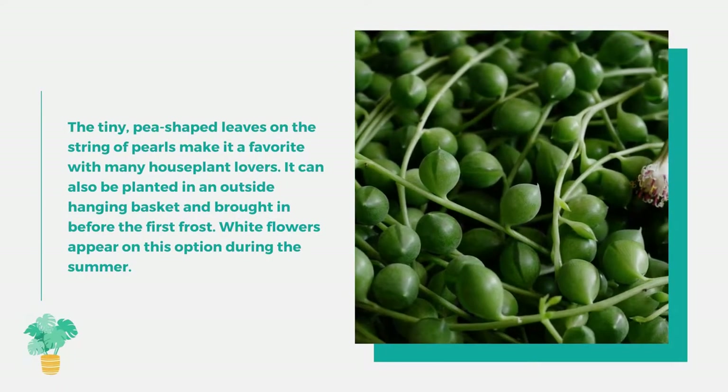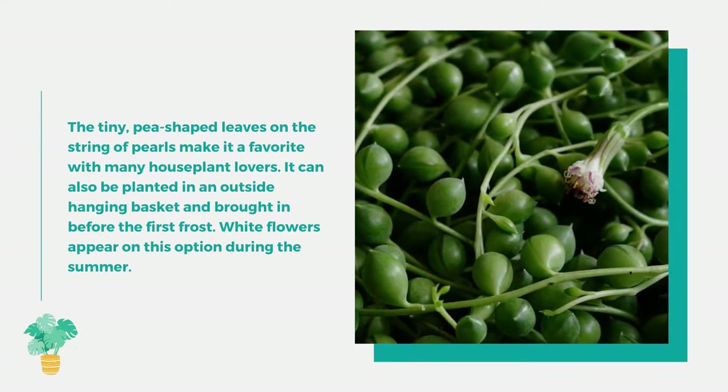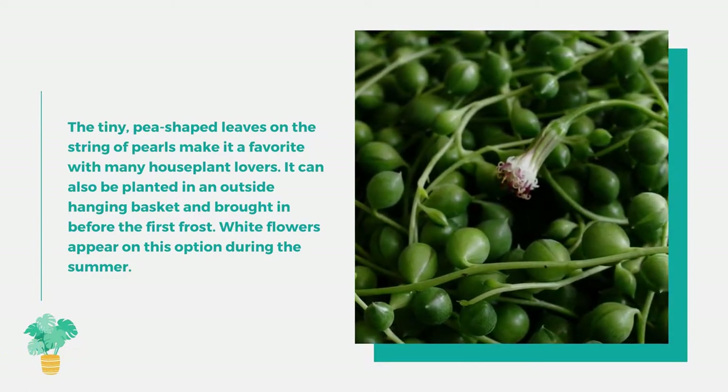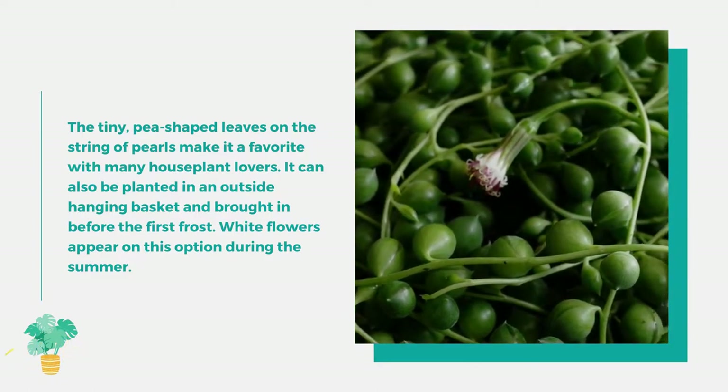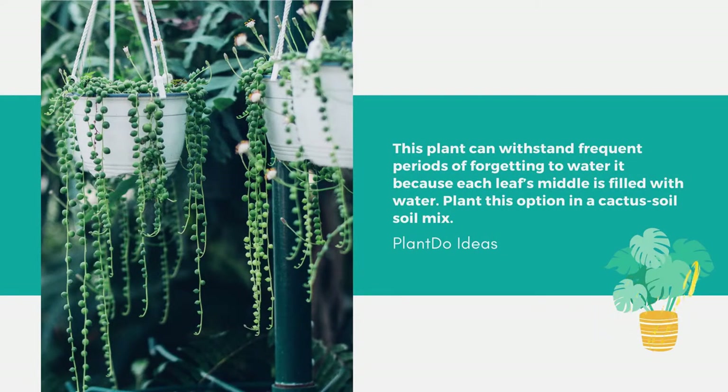Number 7: String of Pearls. The tiny pea-shaped leaves on the string of pearls make it a favorite with many houseplant lovers. It can also be planted in an outside hanging basket and brought in before the first frost. White flowers appear during the summer. This plant can withstand frequent periods of being forgotten to water, because each leaf's interior is filled with water. Plant it in a cactus soil mix.